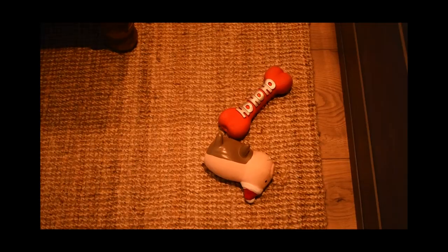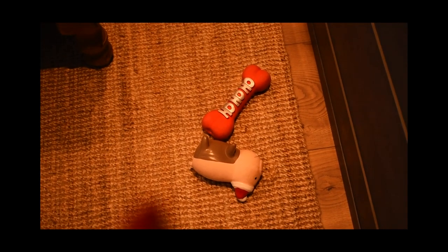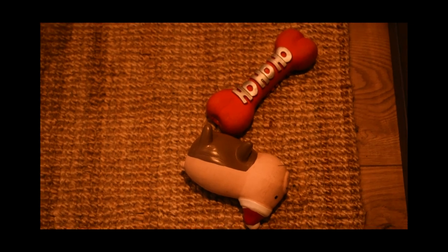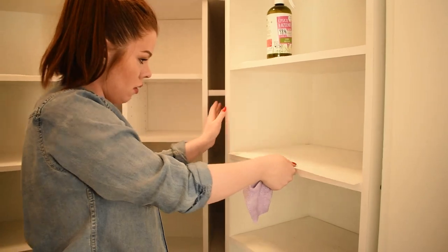Niektóre rzeczy nawet nie wiedziałam, że mam. Podczas sprzątania znalazłam zabawki, które miały być pod choinkę dla psiaków — i dostały je teraz! Sorki, jak gdzieś przekręciłam spiżarnię na jakiekolwiek inne pomieszczenie, bo mi się to zdarza. Spiżarnia świeci już pustkami.